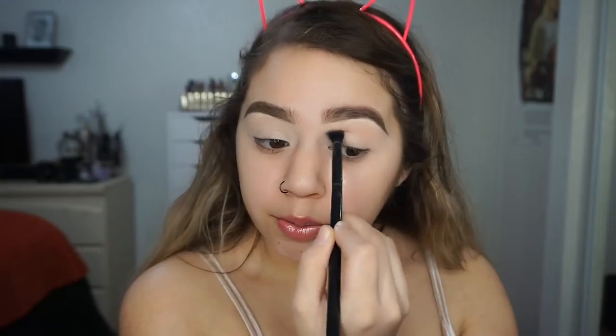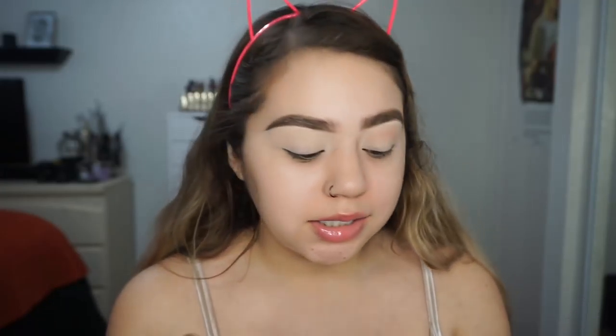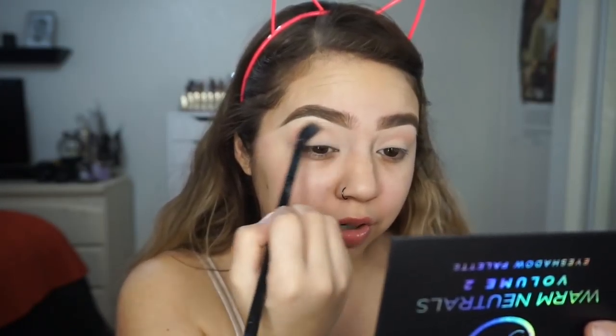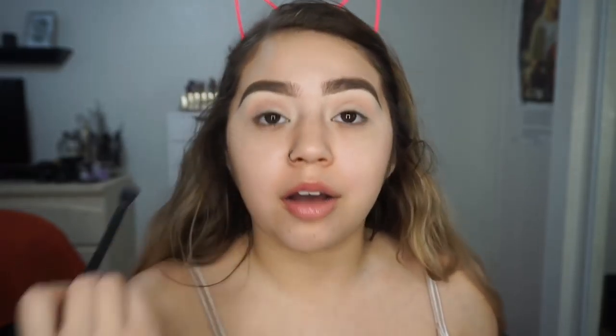Now that my eyes are set, I'm going in with Passion Fruit — it's like a mauvy pink color. I wanted to talk to you guys because I know I've been pretty open about my anxiety on Snapchat and Twitter. I have been kind of struggling with my anxiety, and lately I've just been not feeling myself.